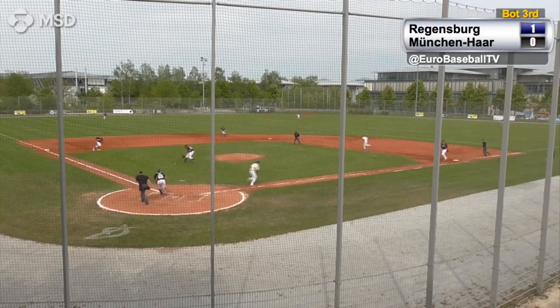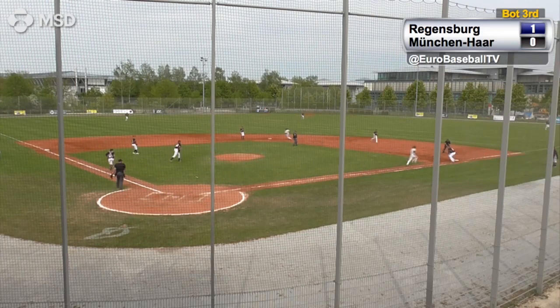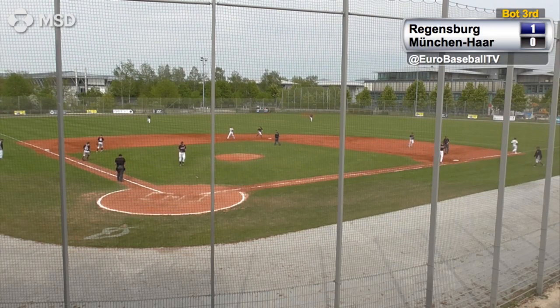Steinlein drops down a bunt, fielded by Bolsenbrook from the left of the mound, and he fires to first — and he got him at first base.